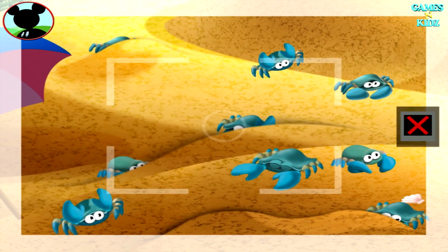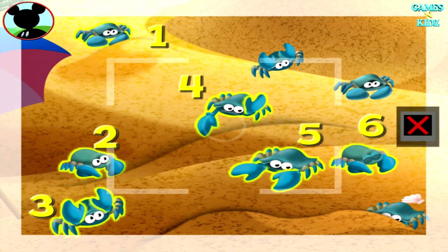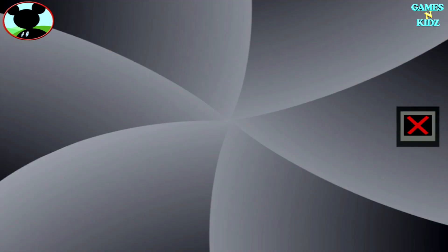Those are crabs. Is this a group of nine? Touch the animals to count them. One, two, three, four, five, six, seven, eight, nine. Wow. Now tap the camera to take a picture. Say sunshine.